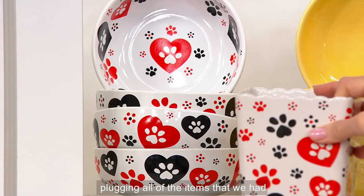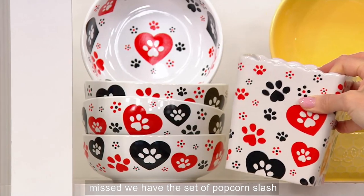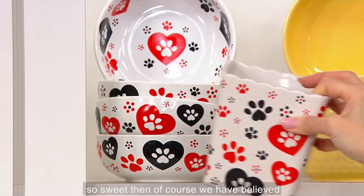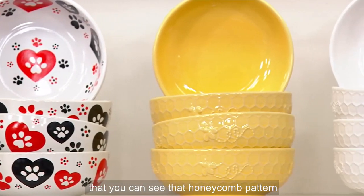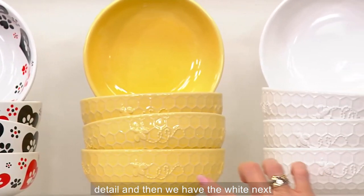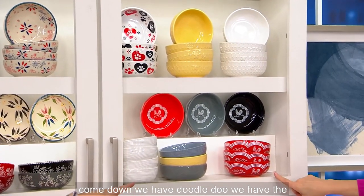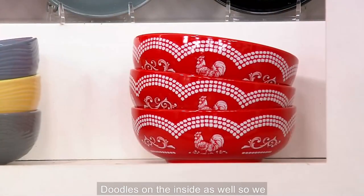This is when I start plugging all the items we had earlier in the show that you may have missed. We have the set of popcorn slash planters slash whatever you want to put in there. Then we have Believe — the buttercream where you can see that honeycomb pattern detail, and the white next door to that. Then we have Doodle Do — the red, the black, and the gray, with doodles on the inside as well.